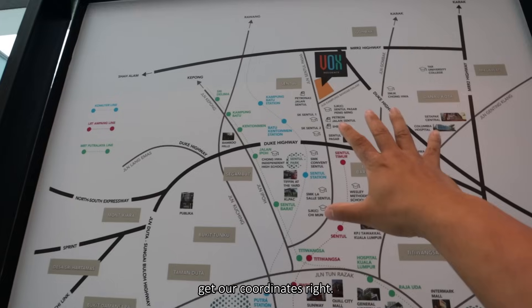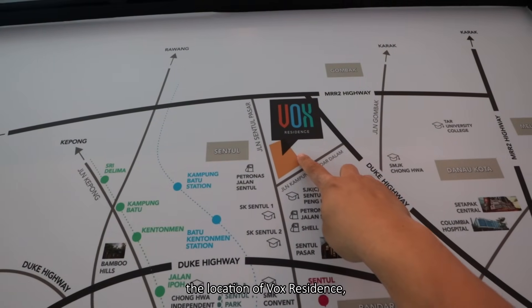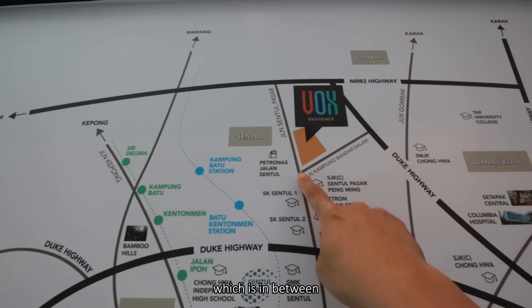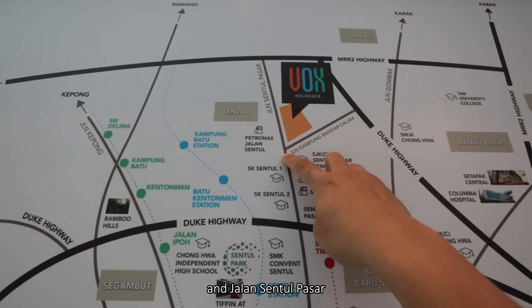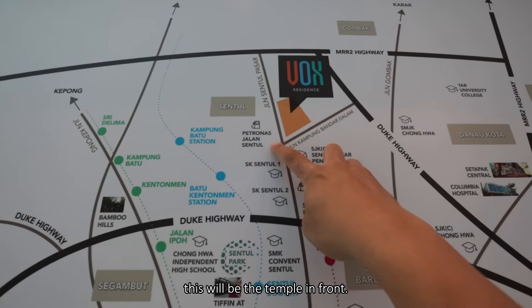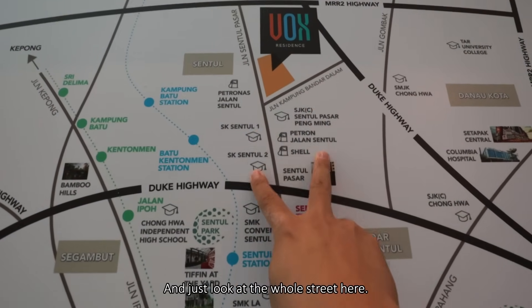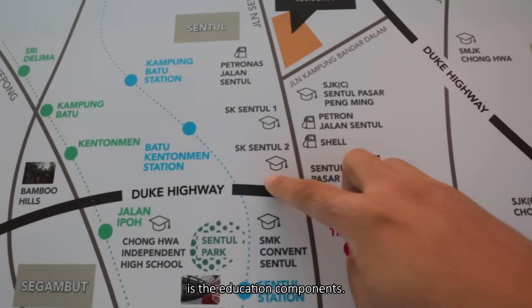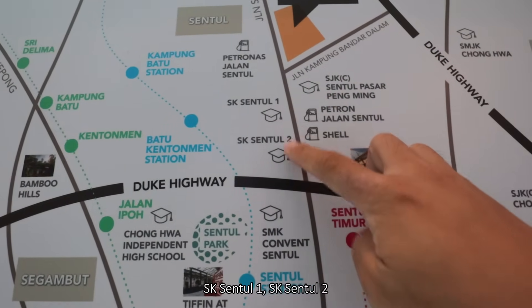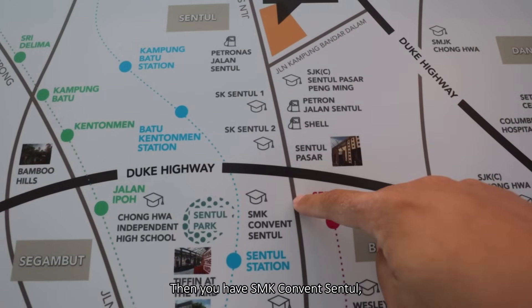Let's get our coordinates right. This will be the location of Vox Residence, which is in between right in front of the junction of Jalan Kampung Bandar Dalam and Jalan Sentul Basah. The main observation here is the education components — SK Sentul 1, Sentul 2, Sentul Basah, Pengming, then you have Convent, Wesley, La Salle, Chiman.